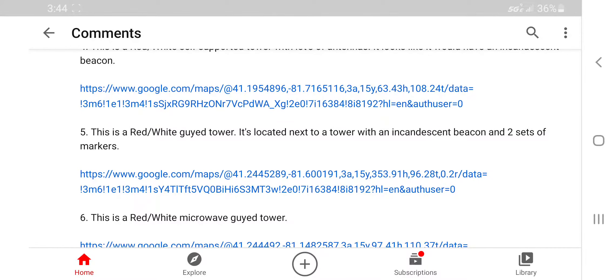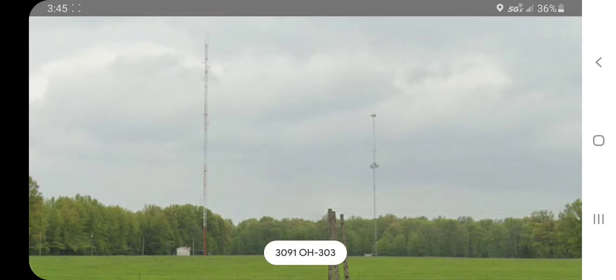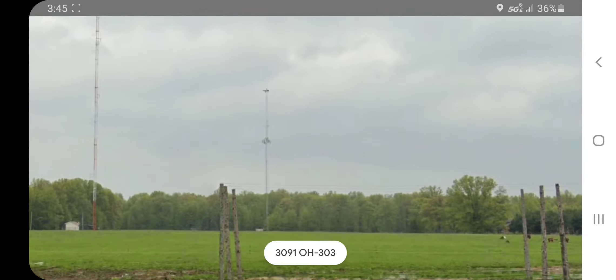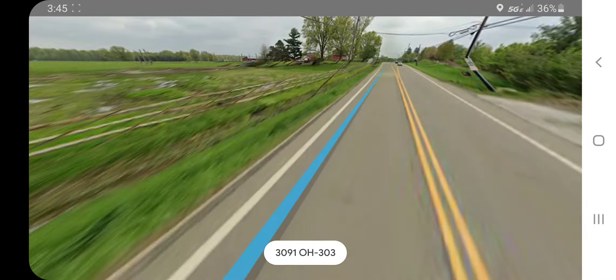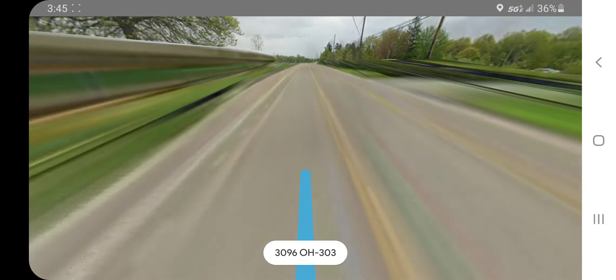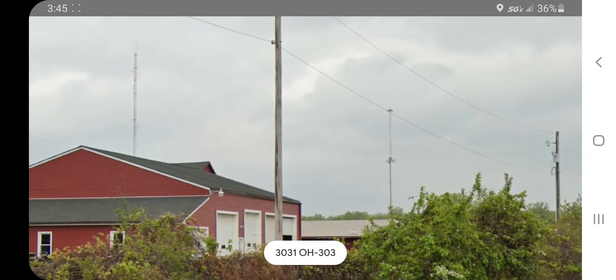Number five: this is a red and white guide tower located next to a tower with an incandescent beacon and two sets of markers. Oh yes, this is awesome! I've already seen this before but forgot this one had a strobe on it. I love tower pairs where one tower has an incandescent beacon and the other has a strobe — that's the coolest thing.